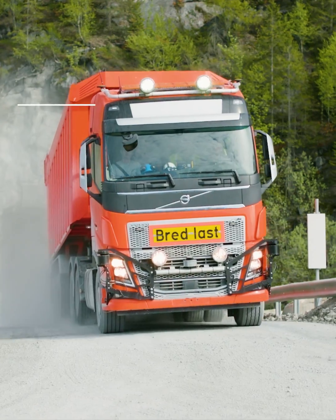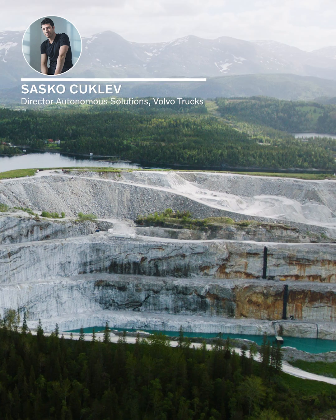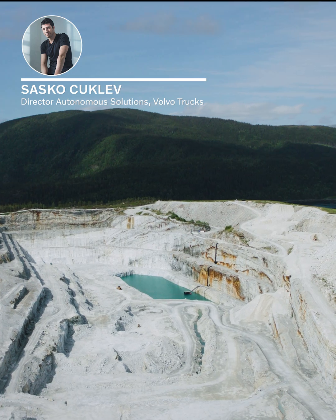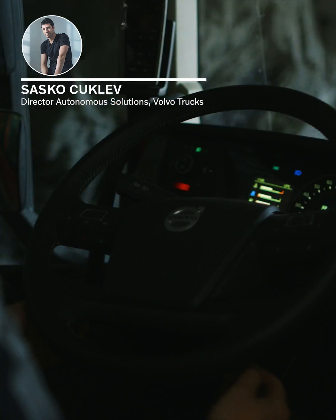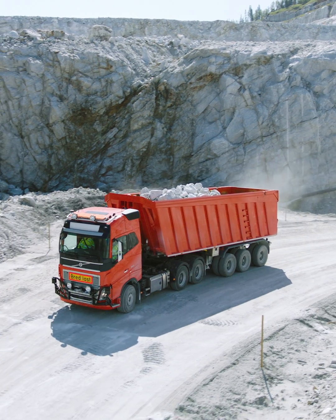Volvo Trucks' assignment here in Brunnøy, Norway, is to take over the transportation of extracted limestone from the open pit to a crusher using six autonomous FH16 trucks that operate both day and night.